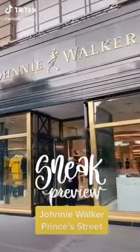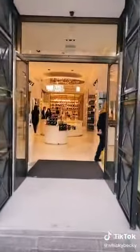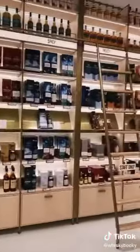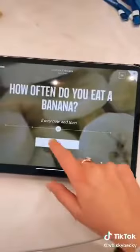Come with me for a sneak peek of the new Johnnie Walker Princes Street experience in Edinburgh before it opens to the public on the 6th of September. This is 8 floors of Scotch — it is wall-to-wall in whisky. It's a multi-million pound fit-out of a former department store in Edinburgh.